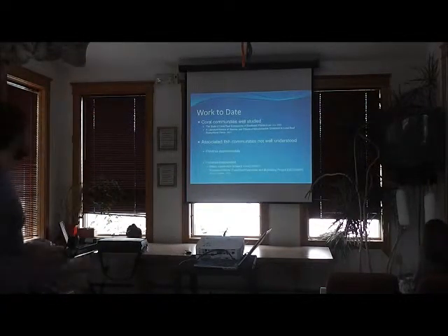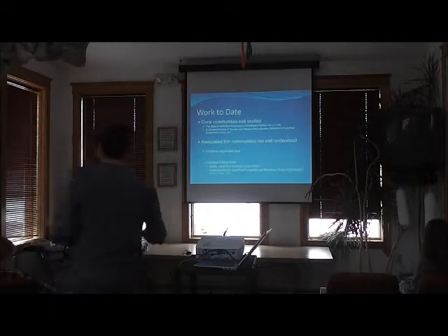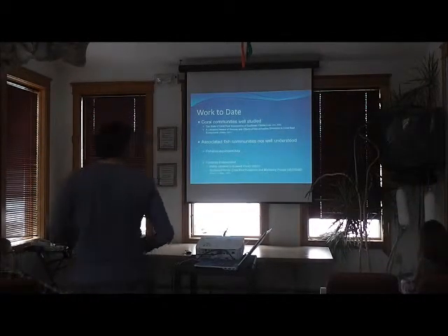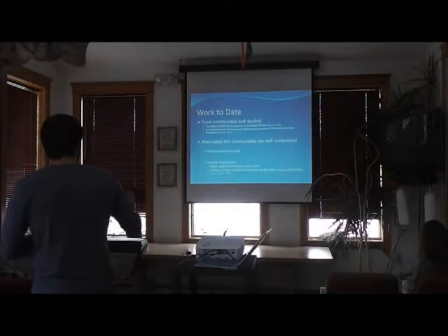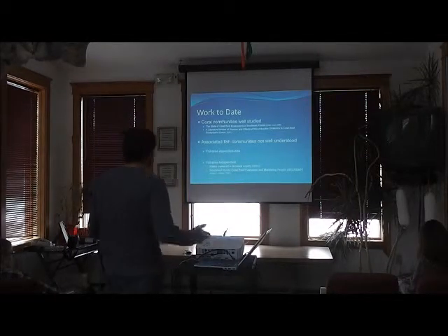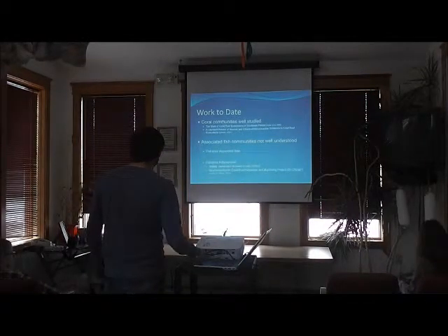Despite this, we don't have a lot of fisheries-independent data. What we do have is centered a bit north of Miami, in Broward County near Fort Lauderdale, and the Southeast Florida Coral Reef Evaluation and Monitoring Project. None of these really apply directly to Miami-Dade County, so there's an absence of data on the communities there.